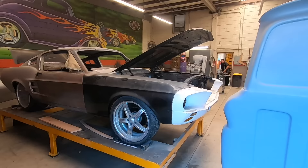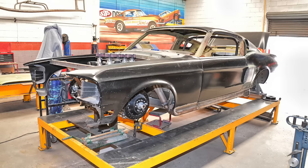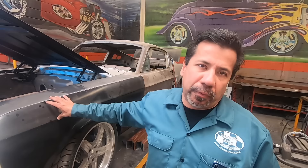What I'm noticing here is a lot of Eleanor-type stuff. Here's a fastback in the mock-up fabrication stage — it's going to take a Coyote-style motor and the customer wants it to look like a pro-touring Eleanor. We've custom built Eleanor steel body kits instead of the fiberglass kits available on the market, so it lasts longer and is more durable. People like the metal a lot better than fiberglass kits.